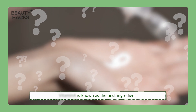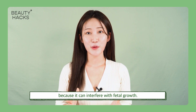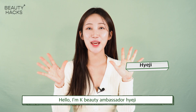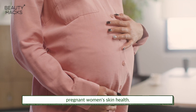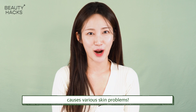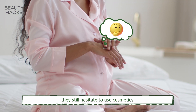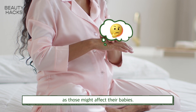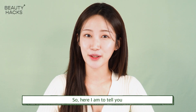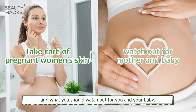Retinol is known as the best ingredient, but please stop using it during pregnancy because it can interfere with fetal growth. Hello, I'm K-beauty ambassador Hezi. For your flawless skin, today I'm here to talk about pregnant women's skin health. Many mothers-to-be do get stressed as hormones fluctuate, causing various skin problems. However, they still hesitate to use cosmetics as those might affect their babies — so here I am to tell you how to take care of pregnant women's skin and why you should watch out for you and your baby.